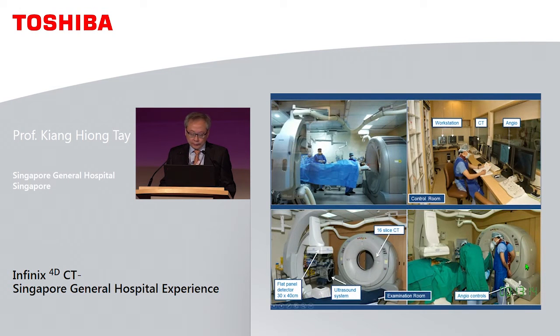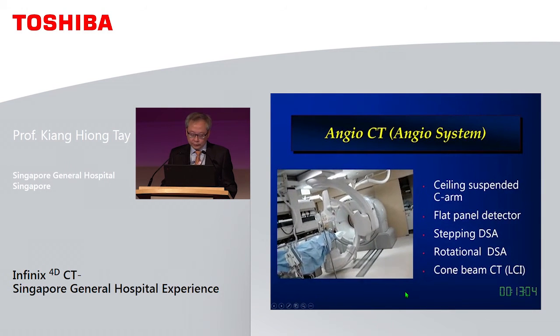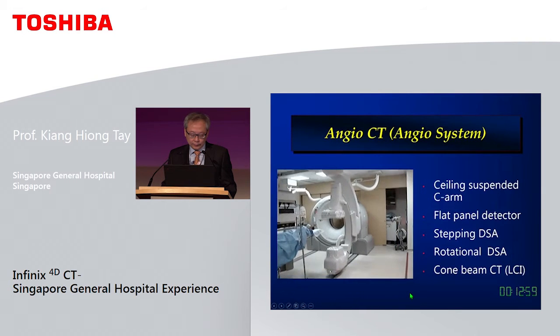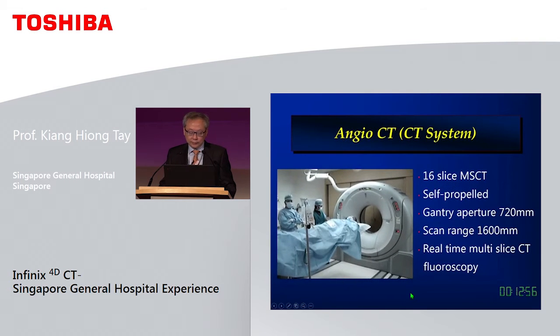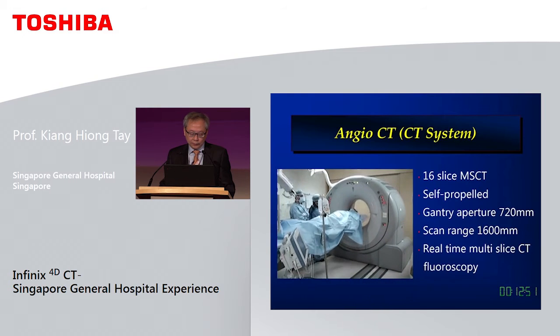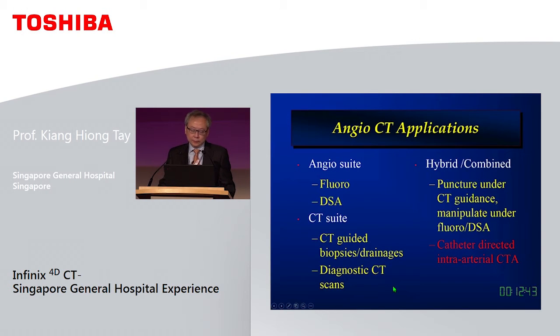This is our setup. The control room has various computer systems controlling different parts of the system. It is essentially a full-fledged ceiling-mounted flat panel detector. Our CT scanner is just a 16-slice, but it is good enough for most of our applications. As you can see, it is relatively easy to switch between the different modalities.